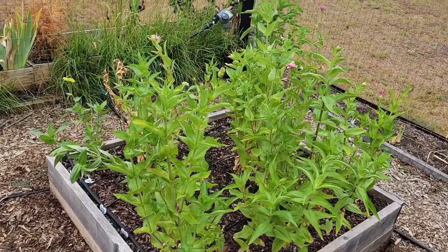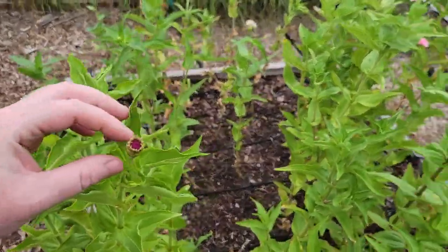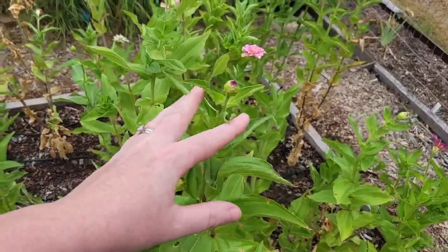Moving next to it, these are our zinnias. I have had to pull a few of the zinnias out, and there are a few more that I think I need to pull. But it is time to actually plant more zinnias — I still have plenty of time. It's just hard because I don't want to pull out these plants that look really good. Still looking pretty green over here on this side, with lots of buds about to open.